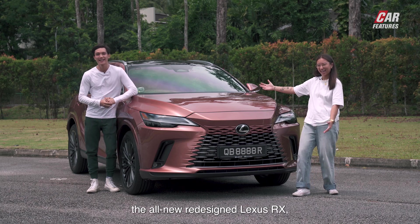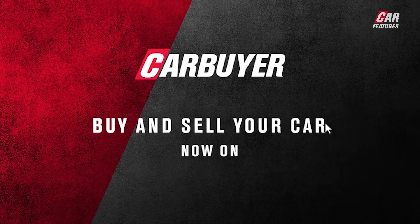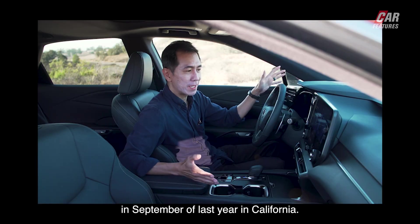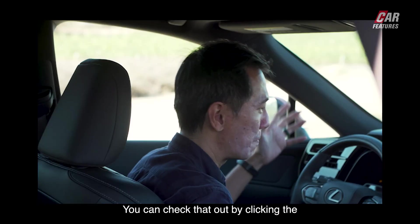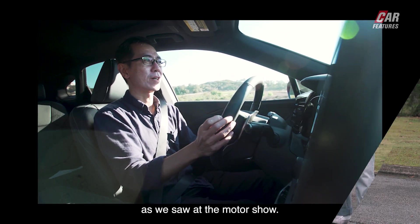You're looking at the all-new, redesigned Lexus RX, now available in Singapore. Buy or sell your car now with CarBuySingapore and check out the latest automotive content with us. Our dear Julian had a go behind the wheel back in September of last year in California — you can check that out by clicking the 'i' in the top right-hand corner — but it's officially on our shores as we saw at the Motor Show.